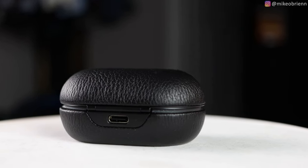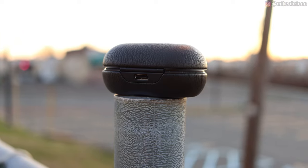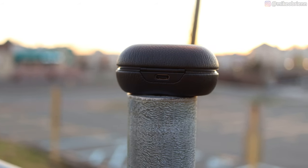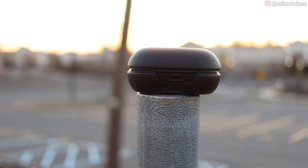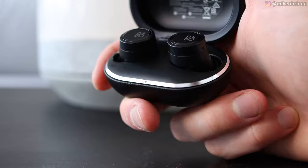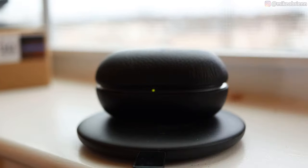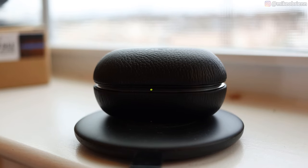On the back we have our hinge right above the USB Type-C charging port, but that's not the only way you can charge these — they also have Qi wireless charging, which is really nice. I've been saying for a long time that all true wireless earbuds should have Qi wireless charging. It's just such a nice feature where you don't need wires; you just put your earbuds on a charging pad alongside your phone and watch. So it's nice that they're doing that here.